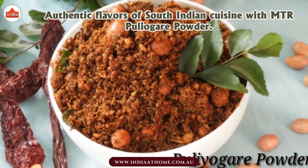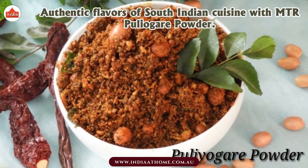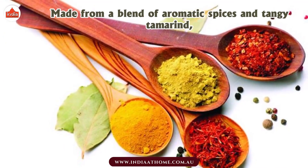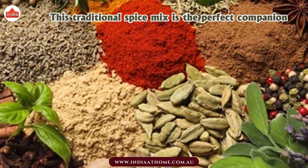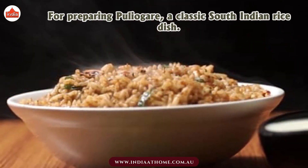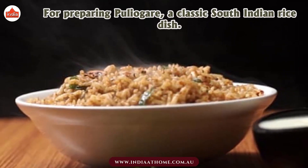Authentic flavors of South Indian cuisine with MTR Pulyoghear Powder, made from a blend of aromatic spices and tangy tamarind. This traditional spice mix is the perfect companion for preparing Pulyoghear, a classic South Indian rice dish.